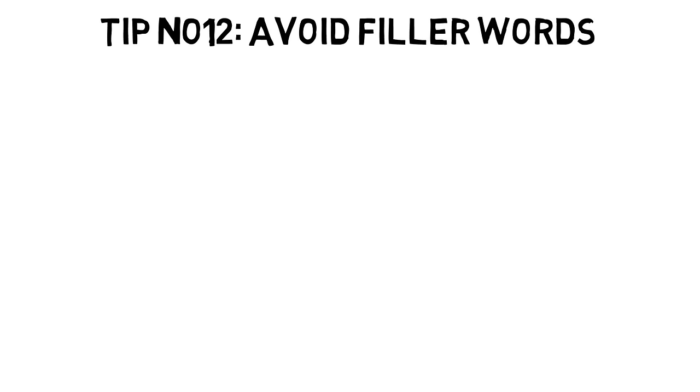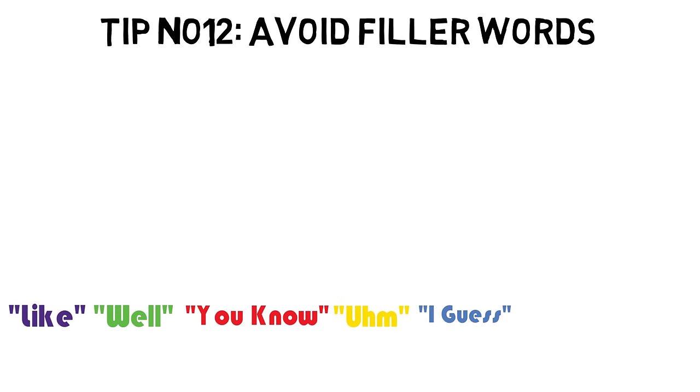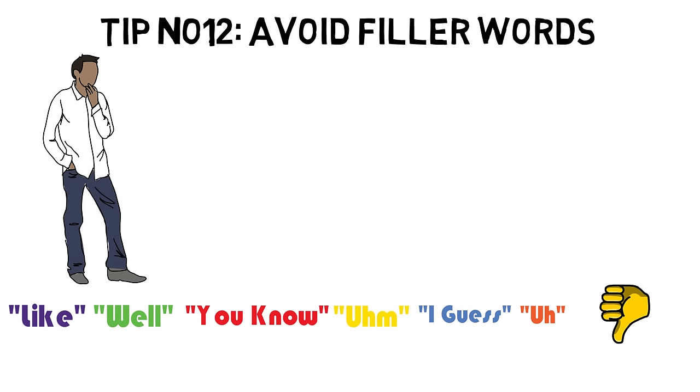Tip number twelve: Avoid filler words. Words such as 'like,' 'well,' 'you know,' 'um,' 'I guess,' and 'uh' are meaningless and have no value in any conversation. Instead of using these filler words, take time, relax, and pause a little before speaking. For example, if someone were to ask you, 'How was your trip to Turkey?' instead of saying 'Well, it was fun. Uh, I enjoyed it a lot,' take time, pause, and say, 'It was fun. I enjoyed it a lot.'